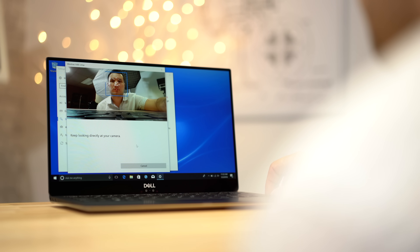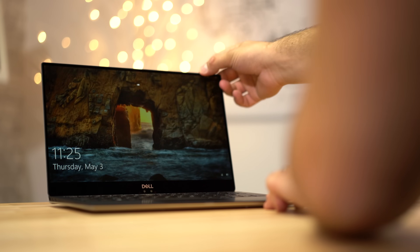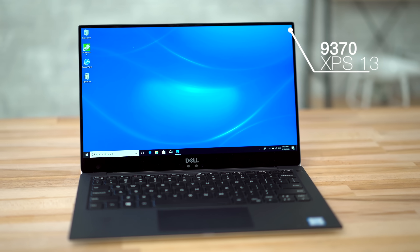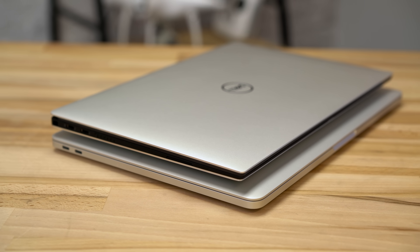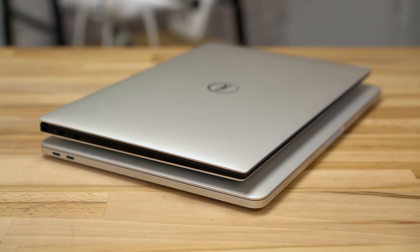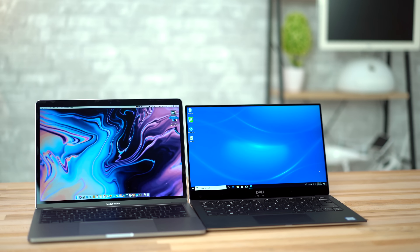One of our favorite features on the XPS is Windows Hello Sign-In. It uses tech similar to Face ID and works incredibly well. Unfortunately, Apple's new MacBook Pro didn't get Face ID like we hoped it would, so the XPS wins there. Dell has done a great job creating and updating the 13-inch XPS — not only is it thinner, lighter, and smaller than Apple's latest 13-inch MacBook Pro, but it's got a better keyboard, higher resolution display, and better sign-on tech.